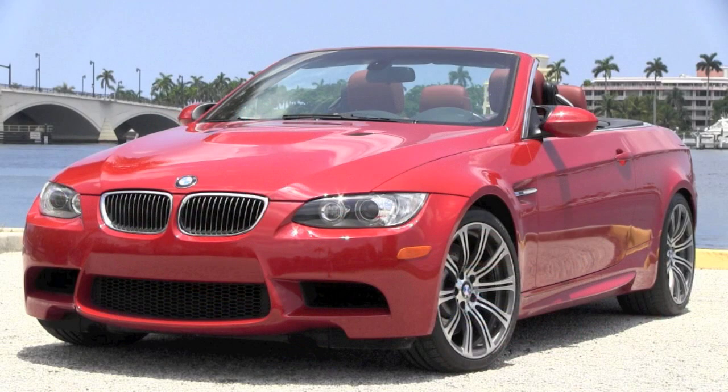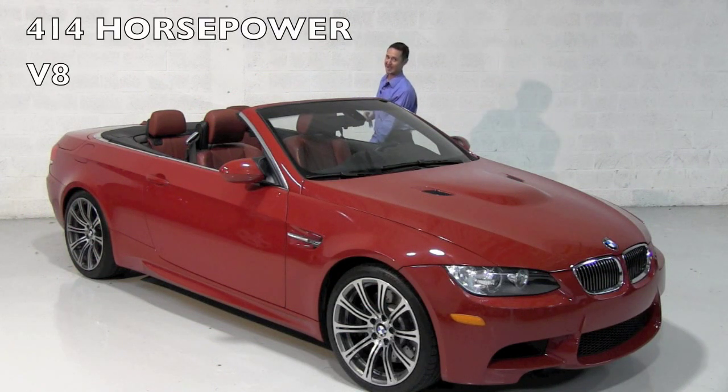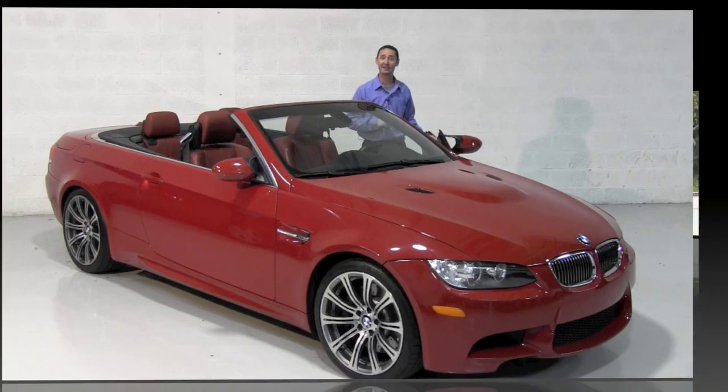It can be whatever you want it to be, and even that bulge in the hood kind of gives the impression that your four-liter, 414 horsepower V8 is flexing its muscles. But enough talk — we want to take it on a little drive.